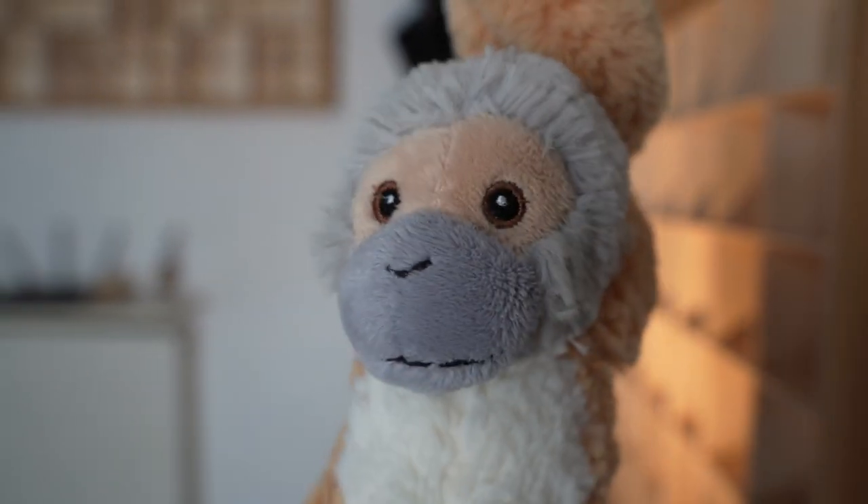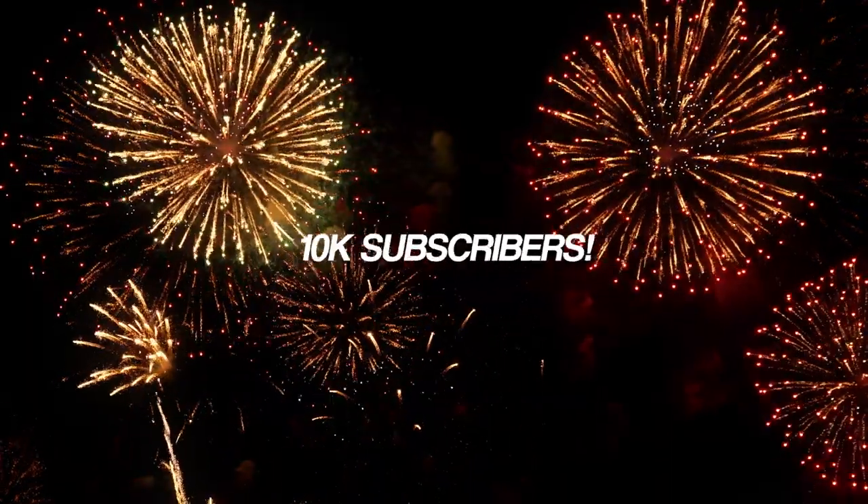Say hi to the fans! Today is a very special day because we are celebrating 10,000 subscribers! I really can't thank you enough for the uninterrupted support.